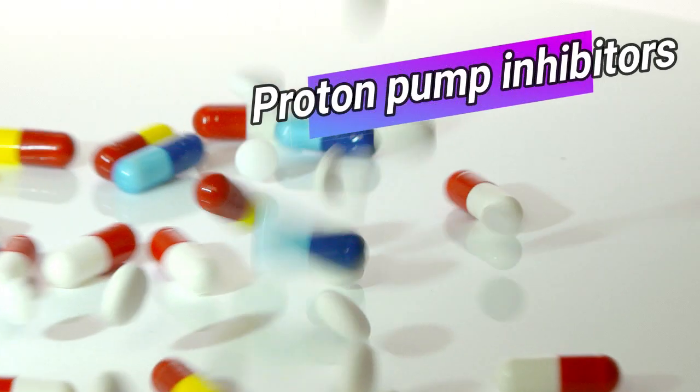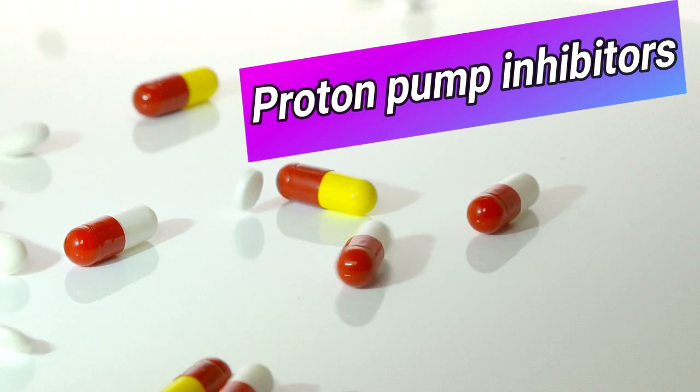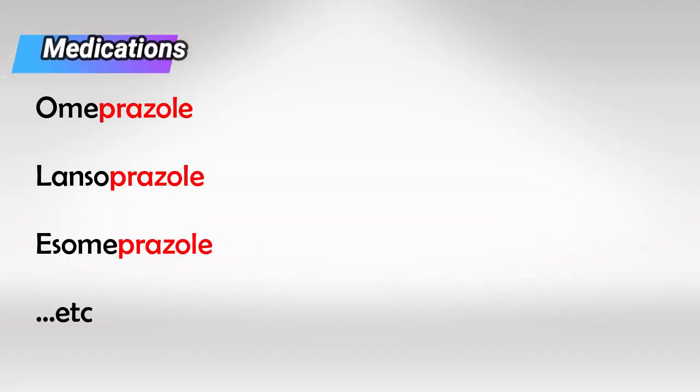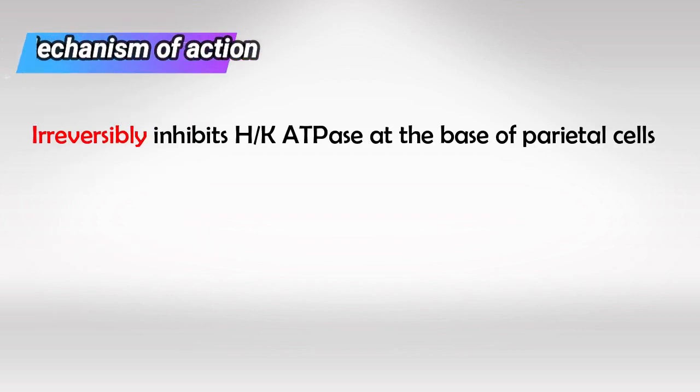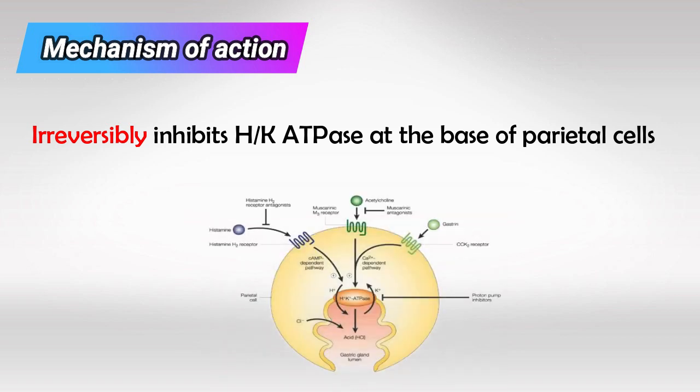Welcome back. Today we'll talk about proton pump inhibitors. These are the drugs ending with the suffix -prazole, like omeprazole, and they work by irreversibly inhibiting the hydrogen-potassium ATPase at the base of the parietal cells in the stomach. So they inhibit the parietal cells from secreting acid into the stomach.